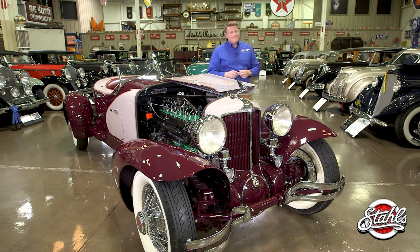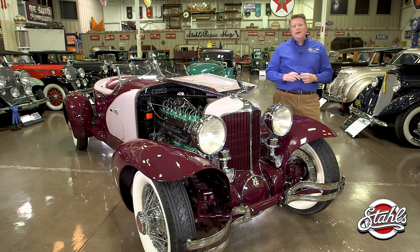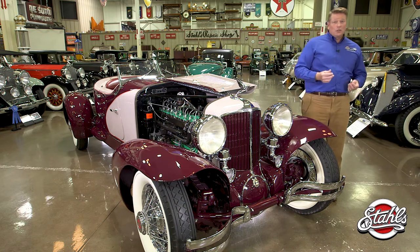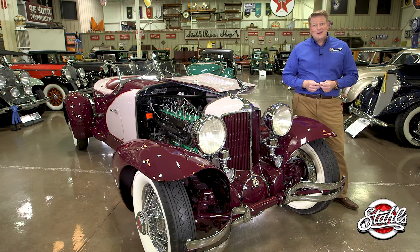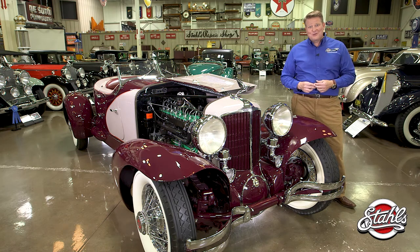Perhaps someday it'll be found. Maybe it lives under a dirty old tarp in a broken down barn in the heart of Hoosier country, where a little old lady keeps the keys hidden underneath her nightcap. Or maybe it lives right here at Stahls, which is a heck of a lot easier to find.